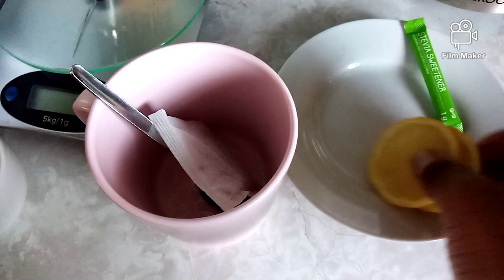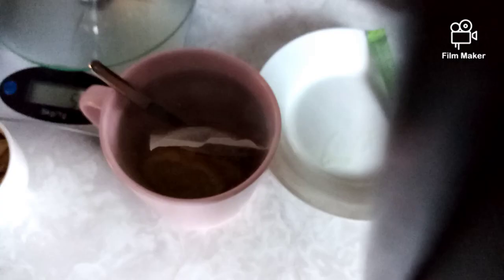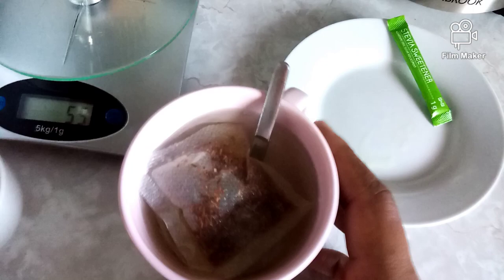Thank you guys for watching! Please like, comment, share, and subscribe to my channel — I appreciate your support. If you'd like more videos like this one, please leave a comment below and I will gladly film that for you. Thank you, I love you guys!